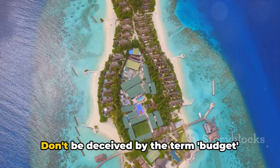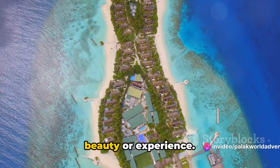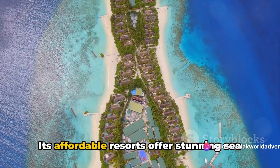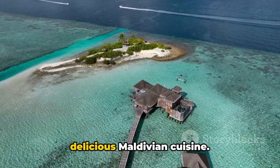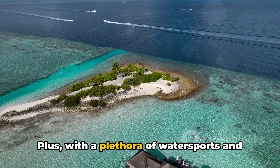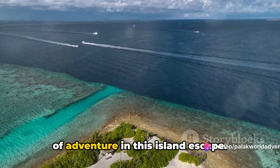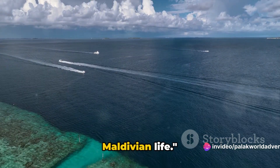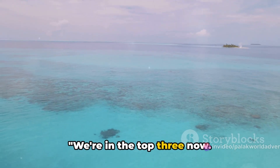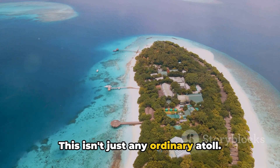Lastly in this group, we have Maafushi — a paradise for budget travelers. Don't be deceived by the term 'budget,' as Maafushi doesn't skimp on beauty or experience. Its affordable resorts offer stunning sea views, while local eateries serve up delicious Maldivian cuisine. With a plethora of water sports and activities on offer, there's no shortage of adventure in this island escape — each place offering a unique slice of Maldivian life.